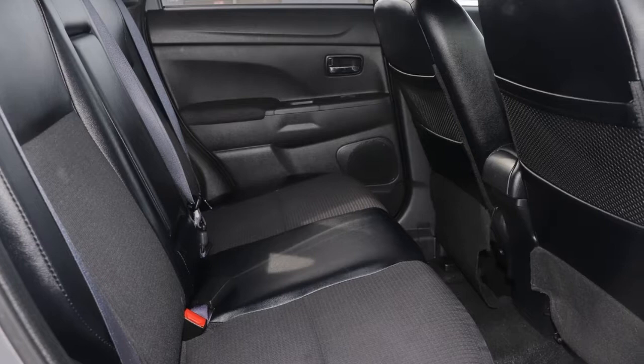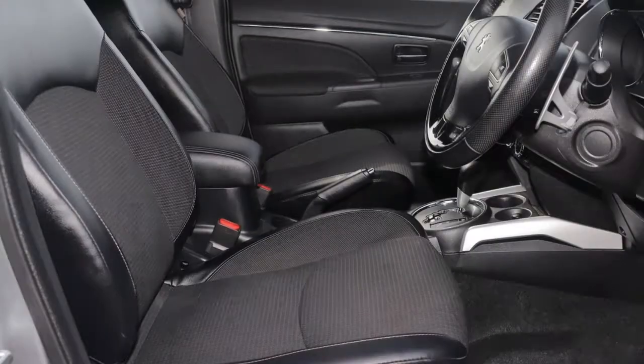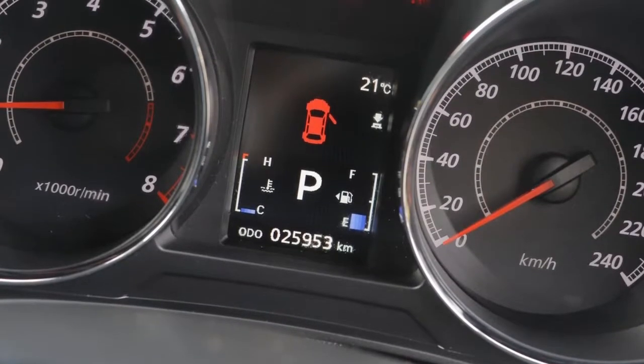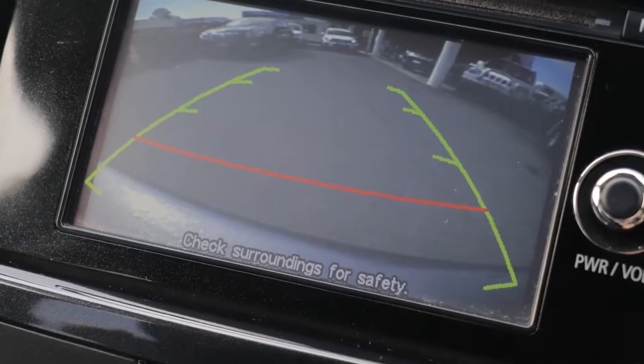This vehicle has all the features you could dream of: remote central locking, cruise control, alloy wheels, power steering, climate control, a CD player, and more.